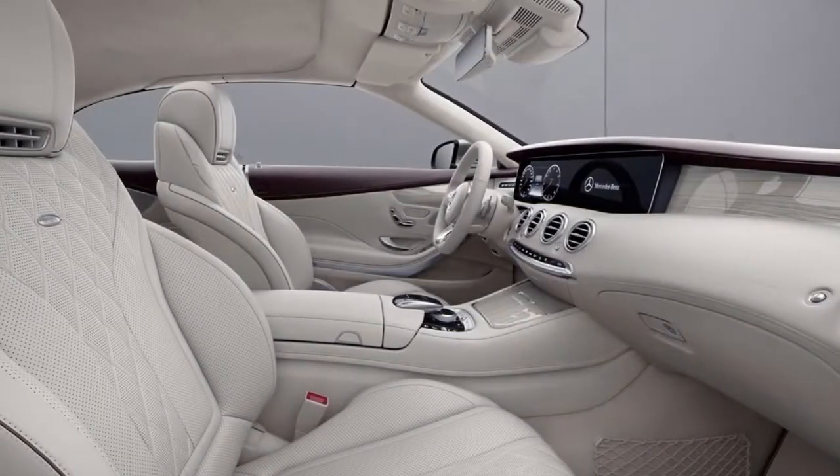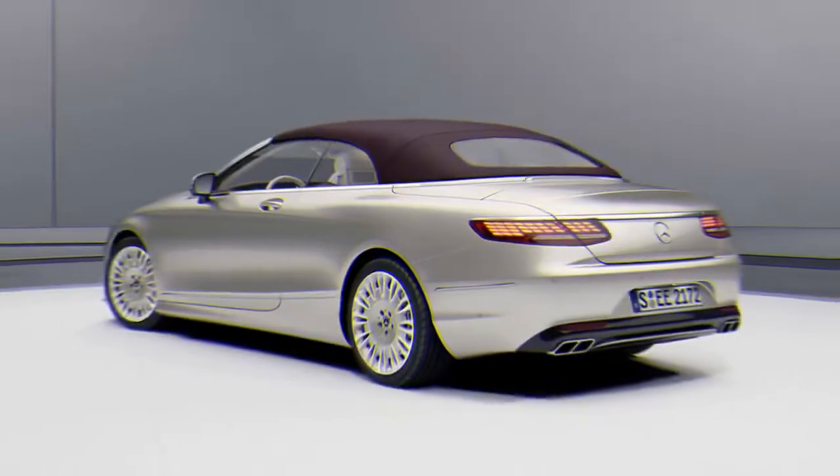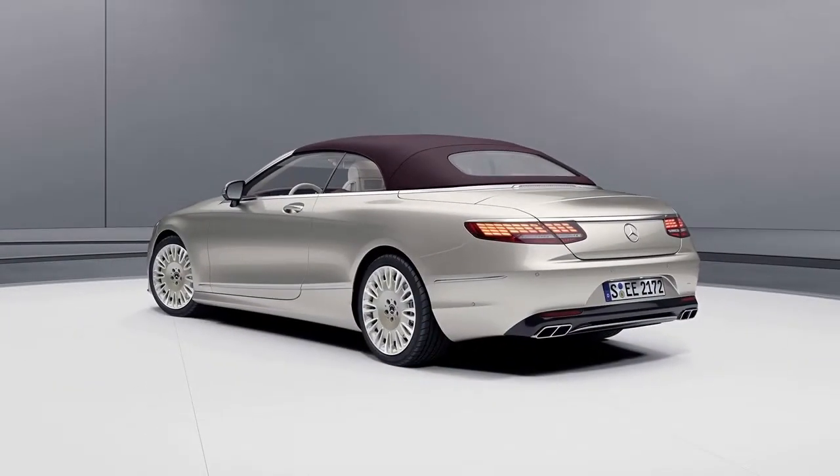Like other S-Class models, the exclusive edition's interior revolves around a widescreen cockpit that has spread throughout the Mercedes lineup, even down to the new A-Class.